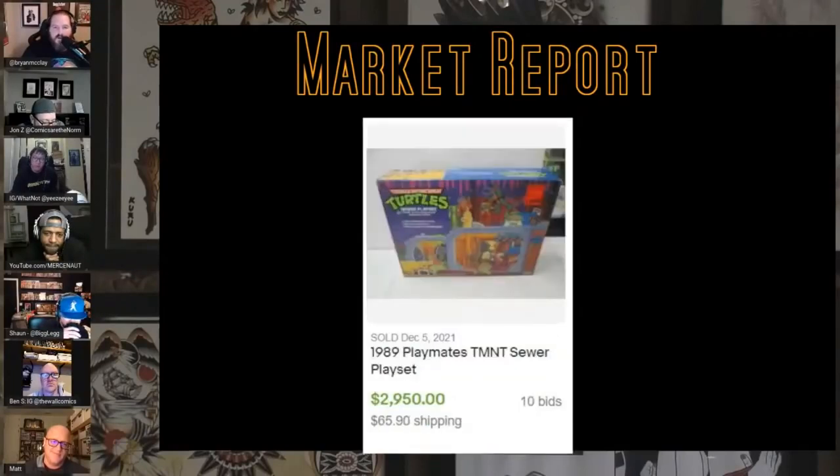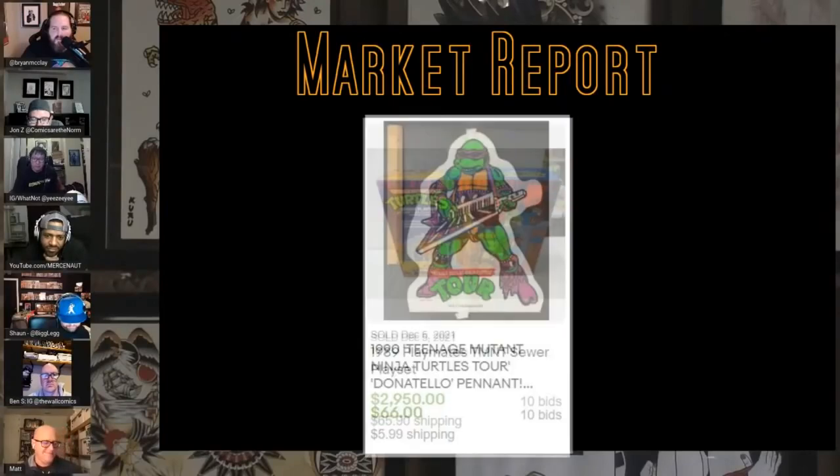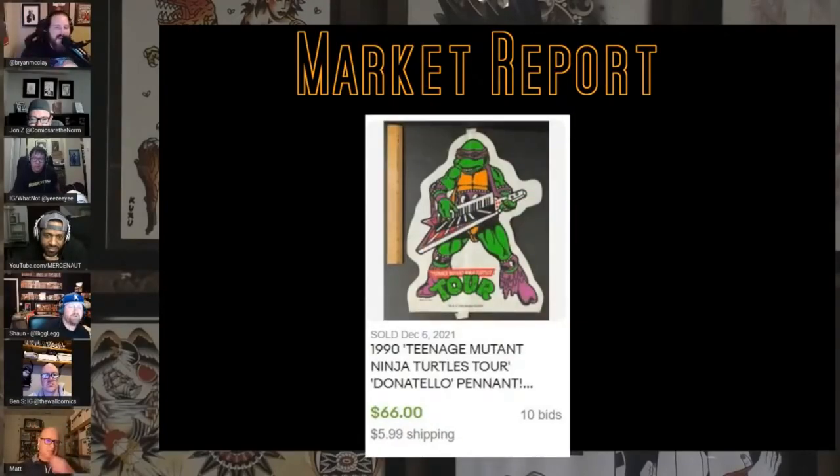Ninja Turtles for Paul — the sewer playset sold for $3,000, pretty cool that they kept it that long. This blew me away — in 1990 they must have had a touring Ninja Turtle band. Donatello played the keytar, bro. There's a pennant for that tour — this is after Turtles 2 when they played the band. I actually found my VHS tape of their tour — it was a concert video of them playing live music, and it had Vanilla Ice.